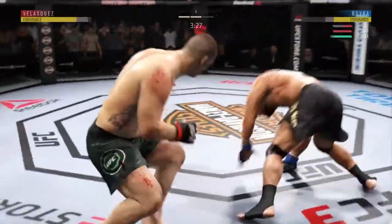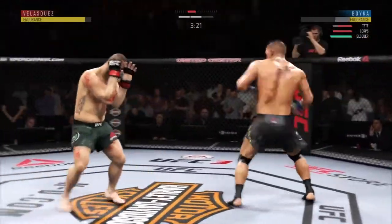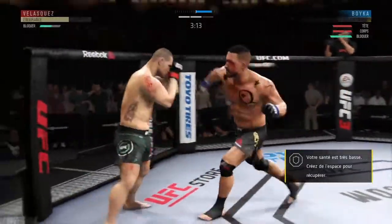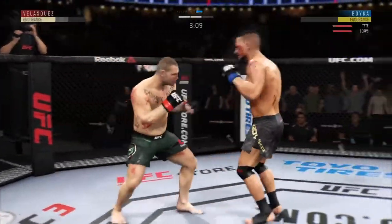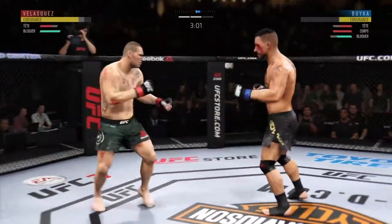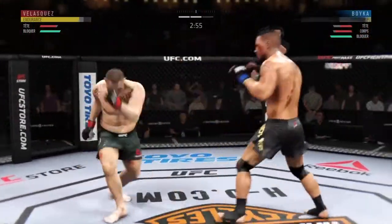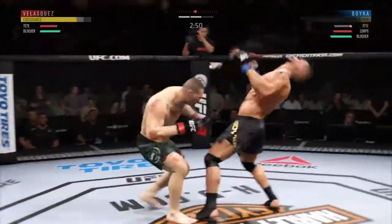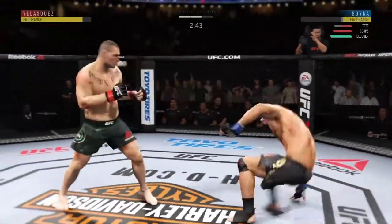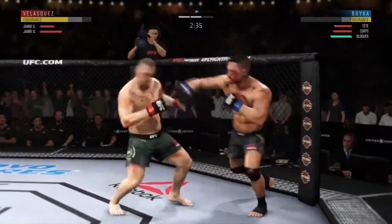Switching stances here. Oh — oh, he got clipped there, he got hurt. Big shots. Hard straight punch. Huge shot lands flush — those punches are very hard. Oh, another shot — he's hurt bad. He is clearly in big, big trouble here. Oh, he might be out! He hurt him again — oh, big left!